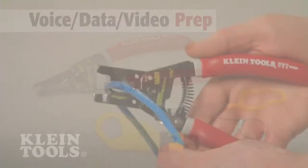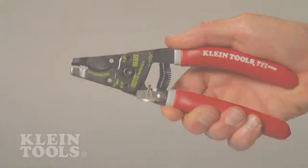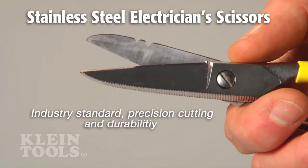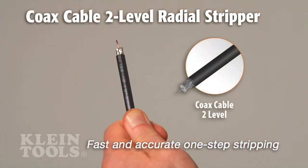and strippers. Kline cutters and strippers are industry leaders, trusted by professionals worldwide. Kline's scissors are industry standard too, second to none, hardened for precision cutting and durability. The Kline radial stripper is perfect for fast and accurate one-step stripping.